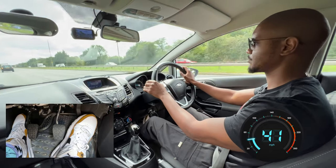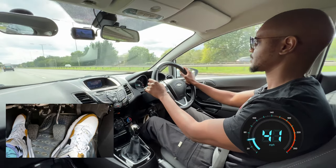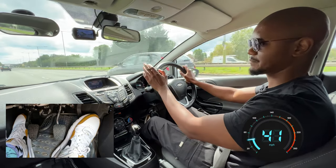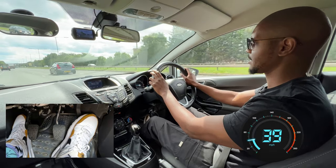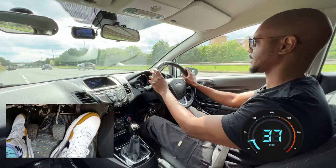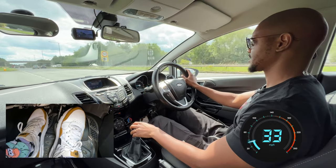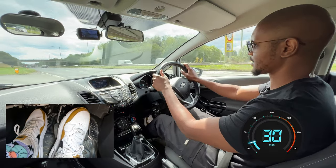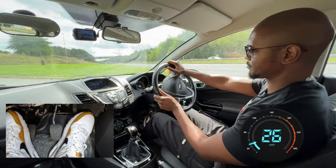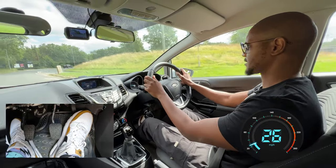I'm going to check my mirrors and signal, letting people know I'm coming off the next exit. Here I want to go straight into the slip road — I don't want to be hanging around in the lane, so as soon as it opens up, I'm going to go into it. I can see there's a sharp bend, so I'm going to start braking and go into third gear. Fifth gear wouldn't be good for that section there.